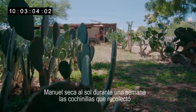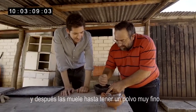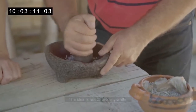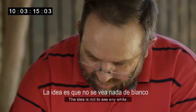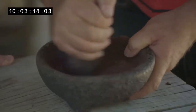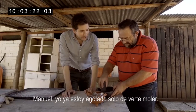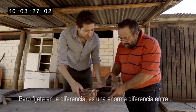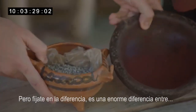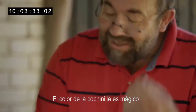Manuel dries his collected cochineal in the sunshine for a week and then grinds them into a fine powder. The idea is not to see any white. God, Manuel, I'm exhausted just watching you grind. But look at the difference here — that's such a crazy difference, isn't there? The colour of cochineal is magic. It's magic.